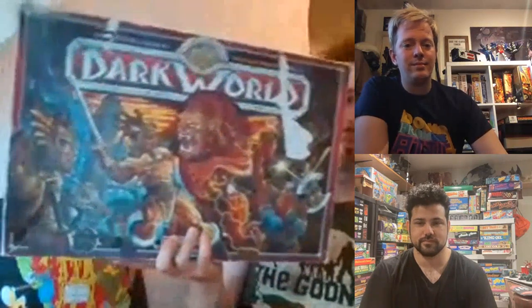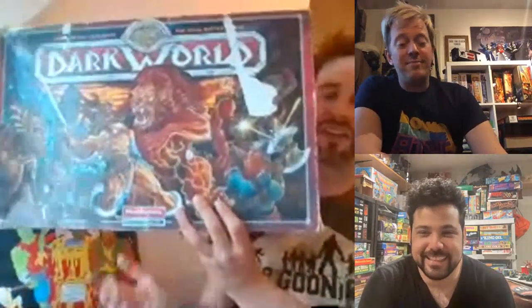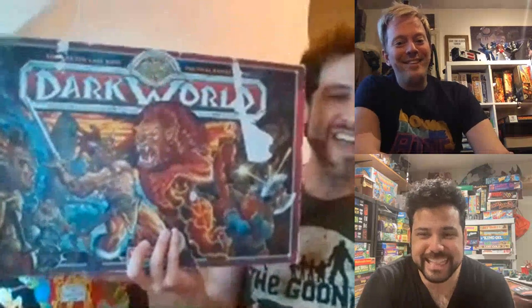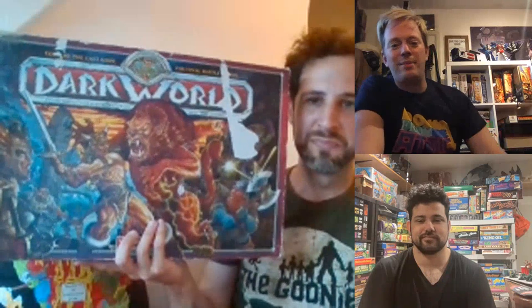Let's get started. I'm going to go with my number 10 first of all, and I'm going to go for Dark World, Waddington's, 1991. I absolutely love this piece of art.